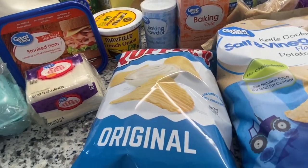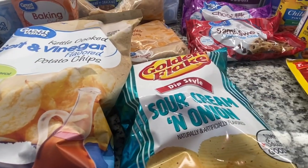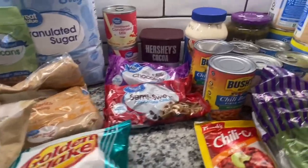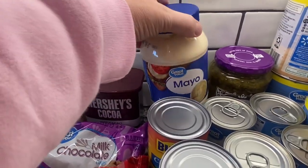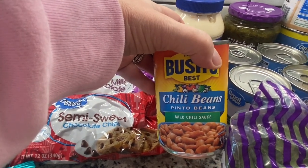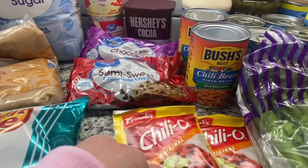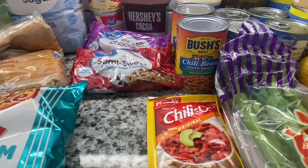I got some Ruffles original, the kettle cooked salt and vinegar, and the Golden Flake sour cream and onion. Moving over here, we got some of the Great Value mayo, a couple of cans of chili beans with mild chili sauce, and two packages of Chili-O chili seasoning. I think I'm going to do a crock pot chili this week — that'll be an easy dinner.